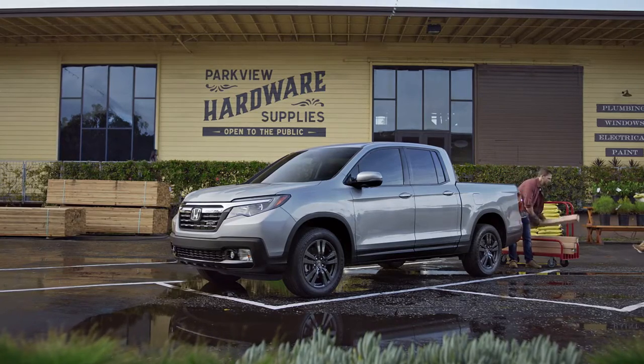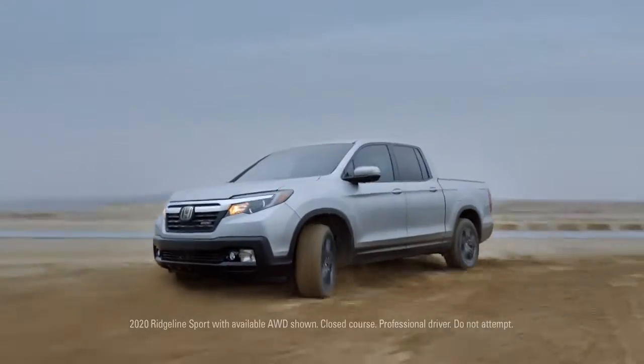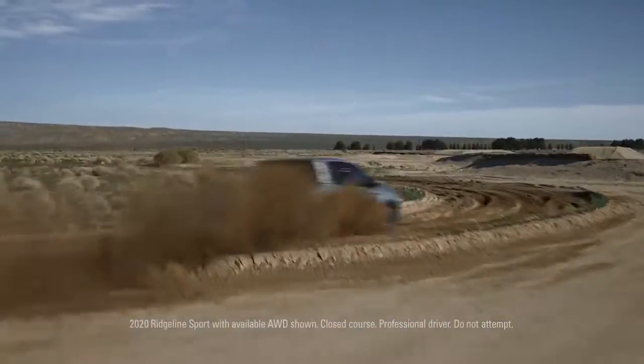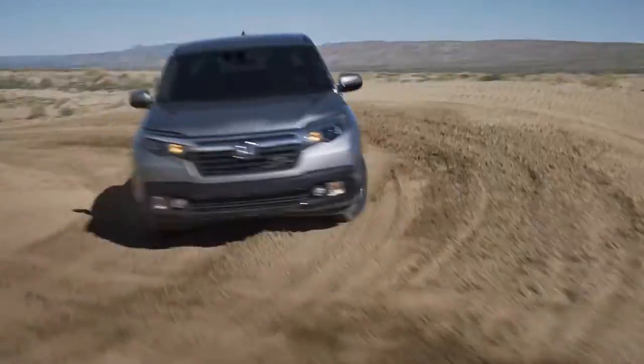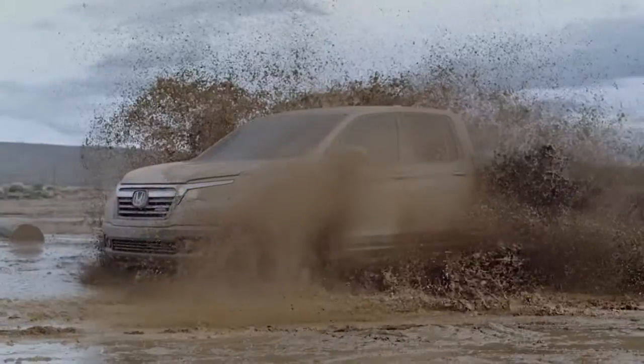The Honda Ridgeline was designed for versatility. So it has to do this... as well as it does this... and this... and... Wow!